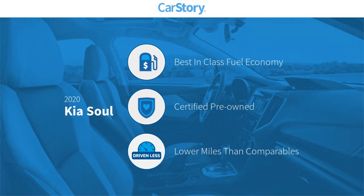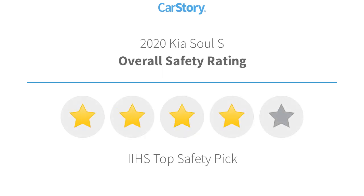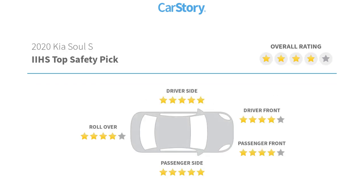Car story research indicates this vehicle as having best-in-class fuel economy, certified pre-owned, and low miles. Features also include satellite radio, rear window wiper, rear view camera, steering wheel controls, MP3, and has been listed as an IIHS top safety pick with these ratings.